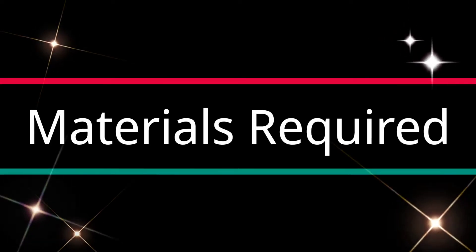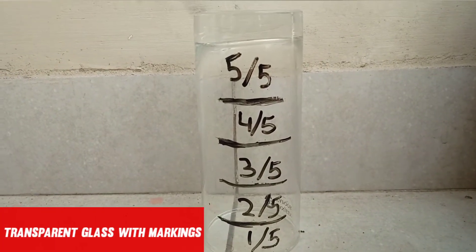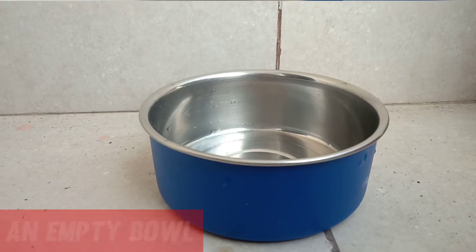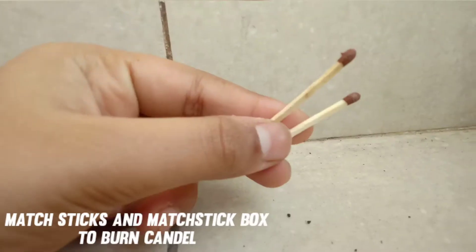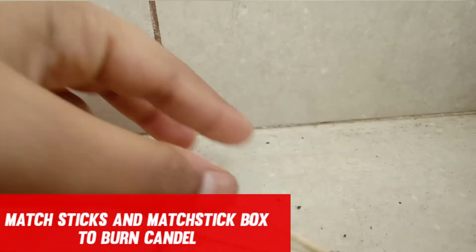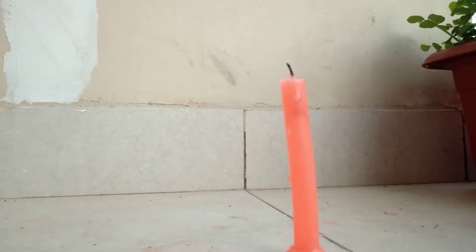For this experiment we need: a transparent glass with markings, an empty bowl, a candle, a few matchsticks and a matchstick box to burn the candle. First, we need to burn this candle.